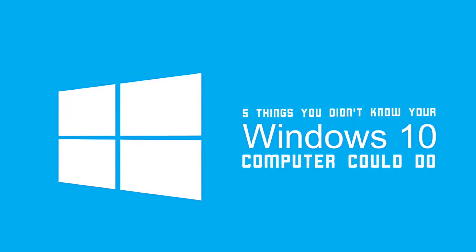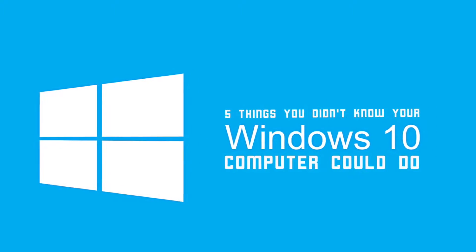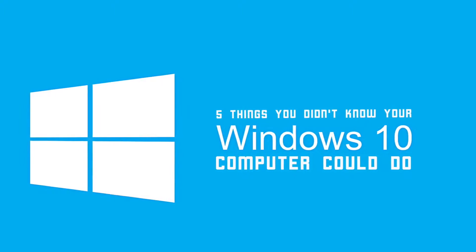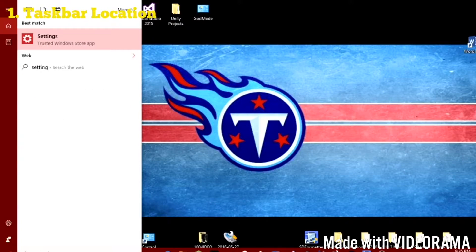What's up guys, Brandon here back with another video. Today I'm going to be presenting you guys with five things you didn't know your Windows 10 computer could do.